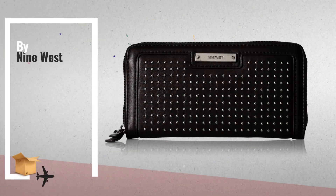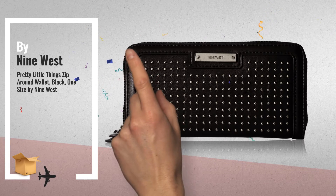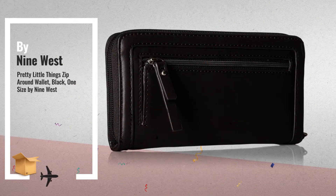Number 1: Pretty Little Things Zip Around, One Size, Black Wallet by Nine West.